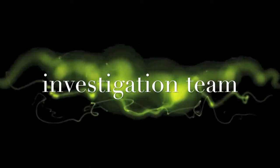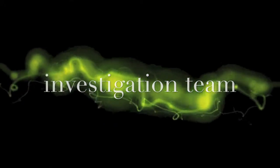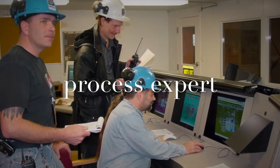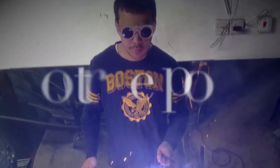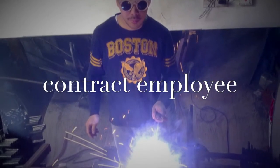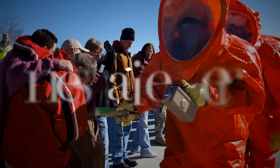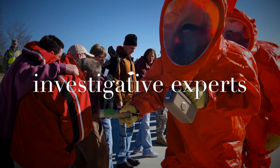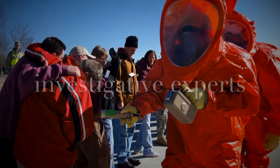An incident investigation team shall be established and consists of at least one person that is knowledgeable of the process involved. The team must also include a contract employee if the incident involved the work of a contractor, and it must also include other persons with appropriate knowledge and experience to thoroughly investigate and analyze the incident.